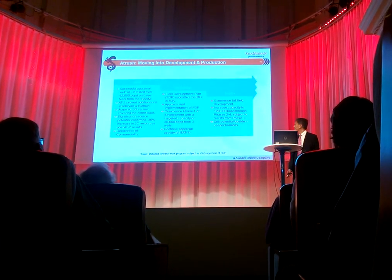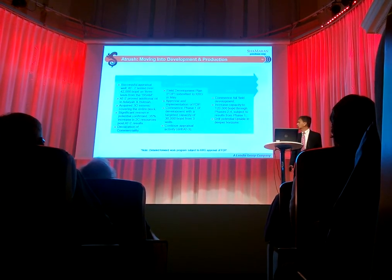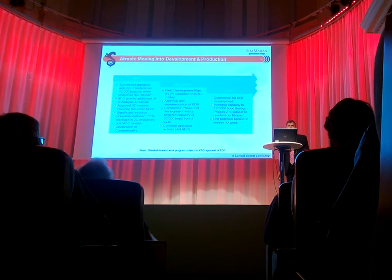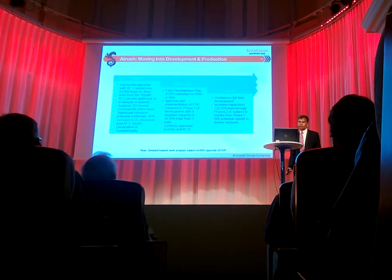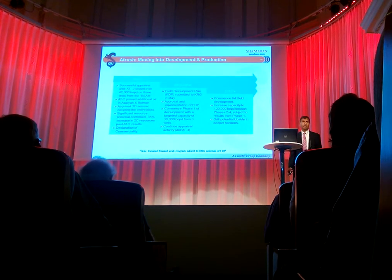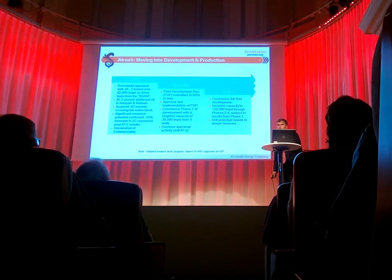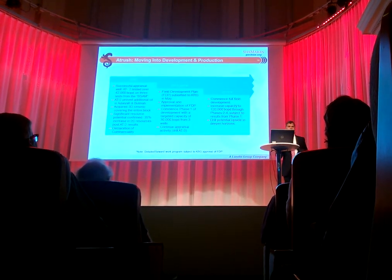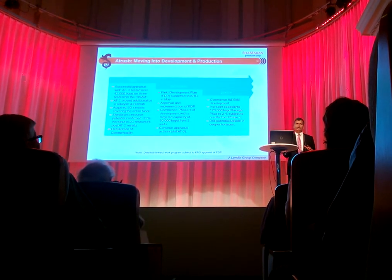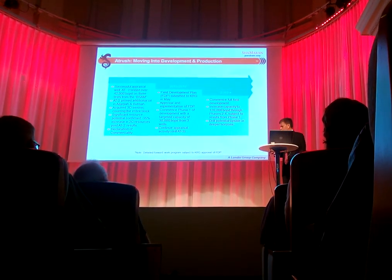For 2013-14 plans, basically we have submitted a field development plan. The plan now is to seek the approval of the field development plan from the KRG, which will happen in the next couple of months. We have commenced phase 1 of our development activity, which is targeting 30,000 barrels per day by the third or fourth quarter of 2014. In addition to targeting development, we continue with the appraisal activity, with the drilling of Atrush 3 and Atrush 6 in 2016.